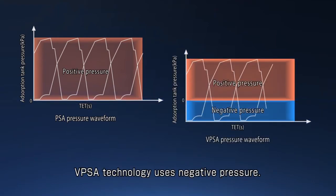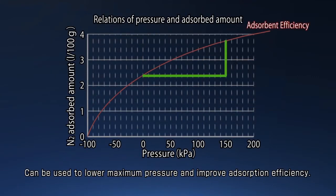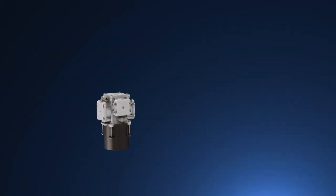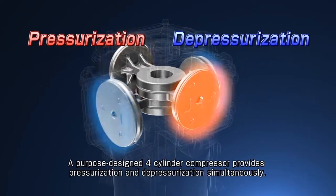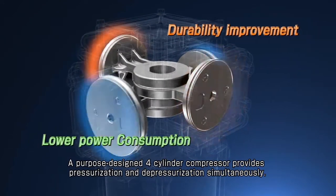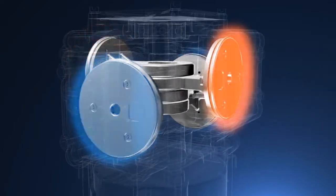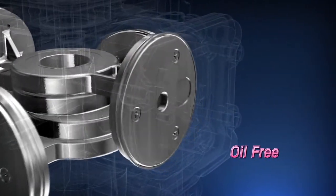VPSA technology uses positive pressure as well as negative pressure. The Daikin CA system can be used to lower the maximum pressure and improve adsorption efficiency. A purpose-designed four-cylinder compressor provides pressurization and depressurization simultaneously. By reducing the maximum pressure and using fluorine resin cylinder packing, the compressor is oil-free.